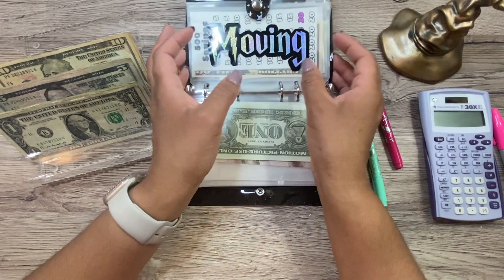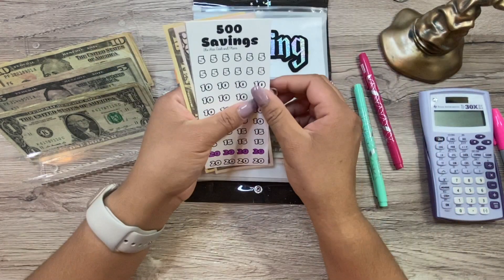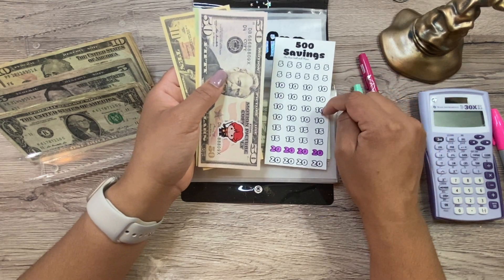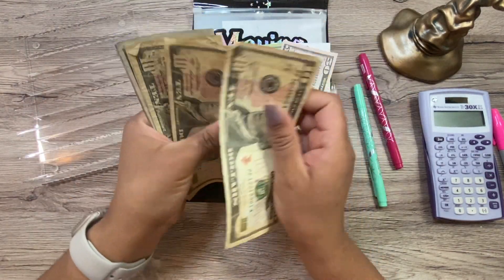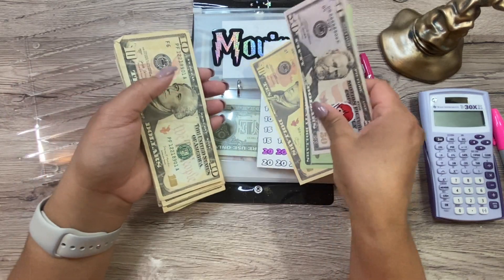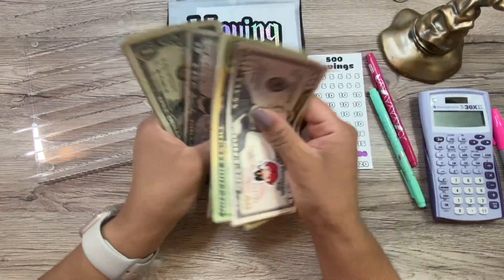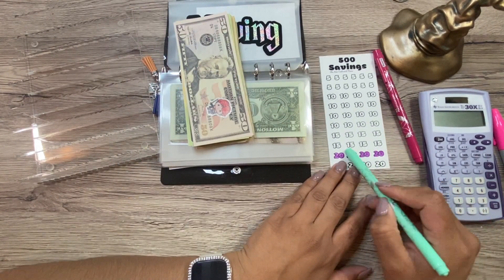Moving is getting money from the savings challenge I finished — it's getting $60 today. My goal is $500, so I made myself a little tracker for extra motivation. I like having little trackers. We now have $140 in here, so I'm going to color in these $50 sections.